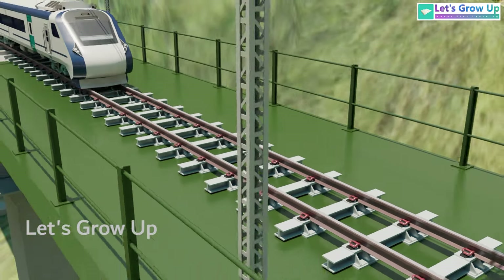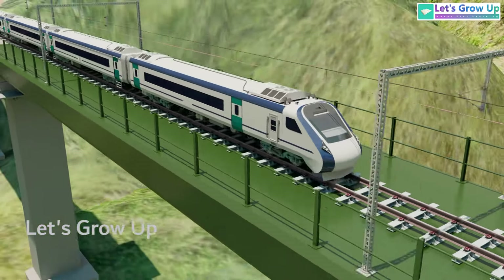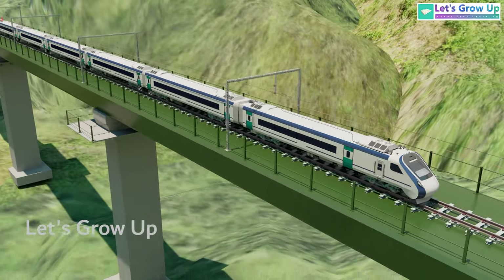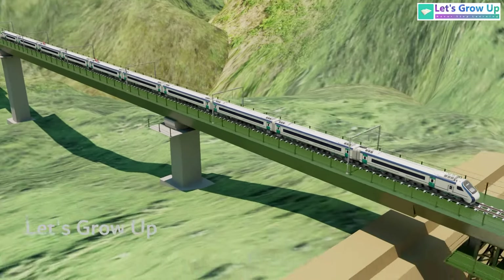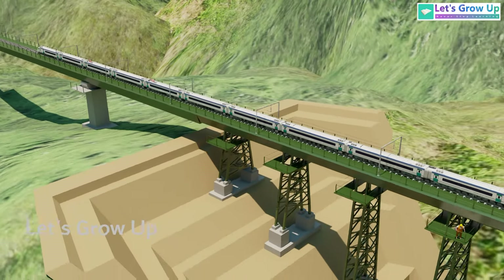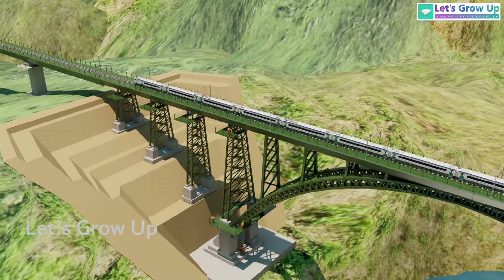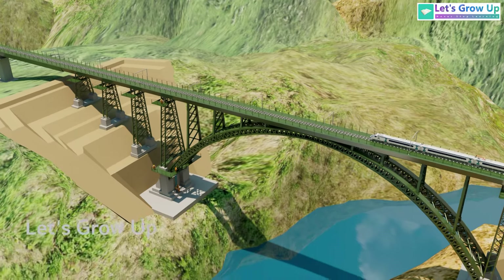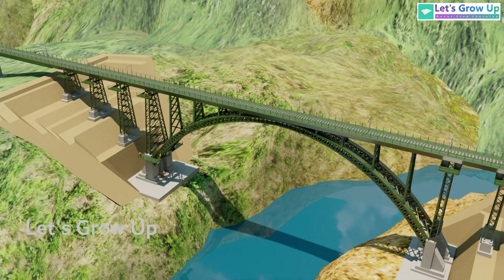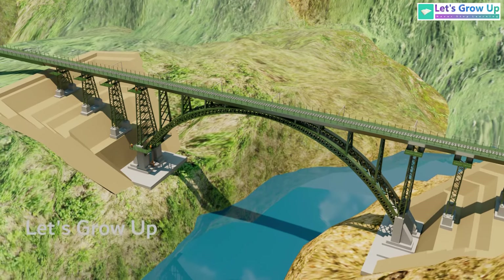Approximately 25,000 tons of metal were used to construct this engineering marvel. It's built to resist earthquakes of the highest intensity and is capable of accommodating high-speed trains reaching speeds of up to 240 km per hour. The Chenab Railway Bridge is not only just a bridge — it is a marvel of engineering and a remarkable achievement of Indian Railway.